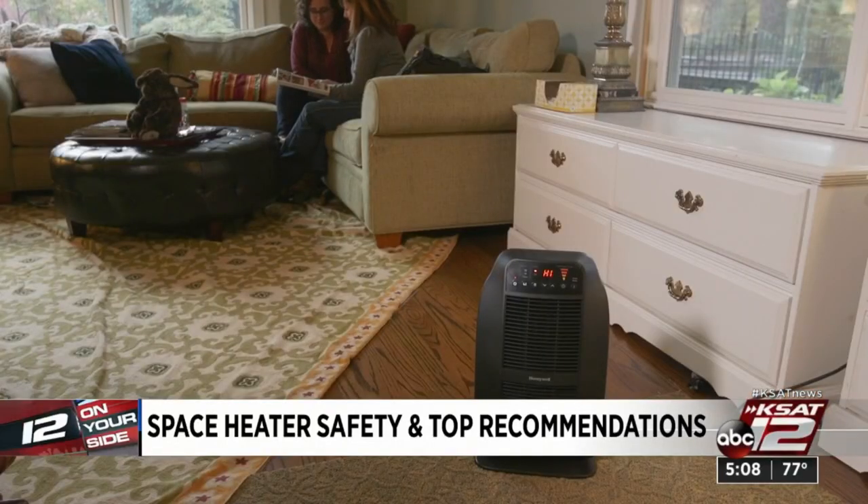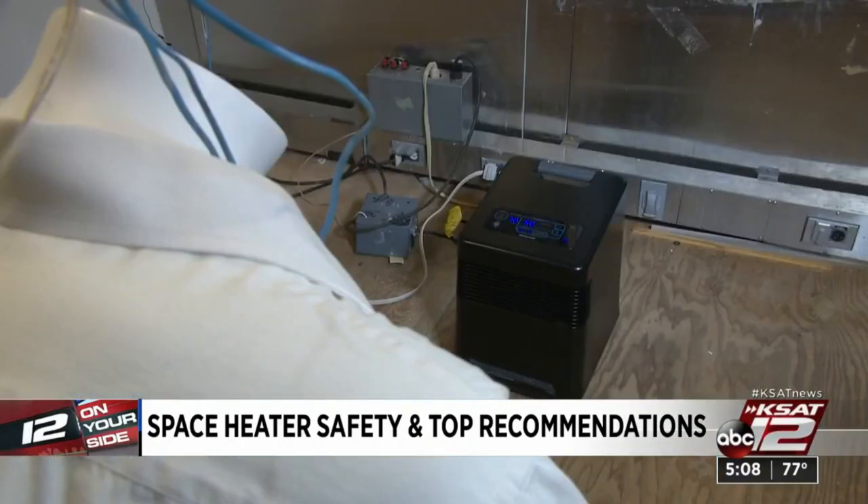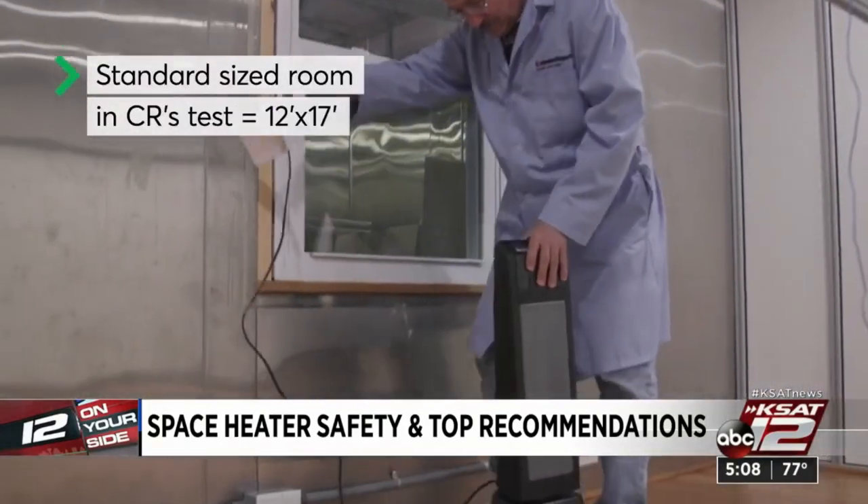Choosing the right space heater comes down to what you want it to do. You need to consider whether you're just trying to warm yourself up or whether you're trying to heat an entire room. Our tests show that not all models can do both. This mannequin with sensors measures how well a heater spot heats, and this chamber checks how well it warms up the whole room.